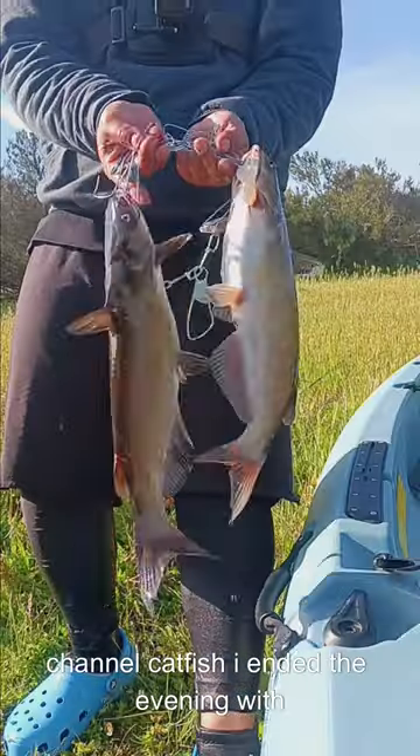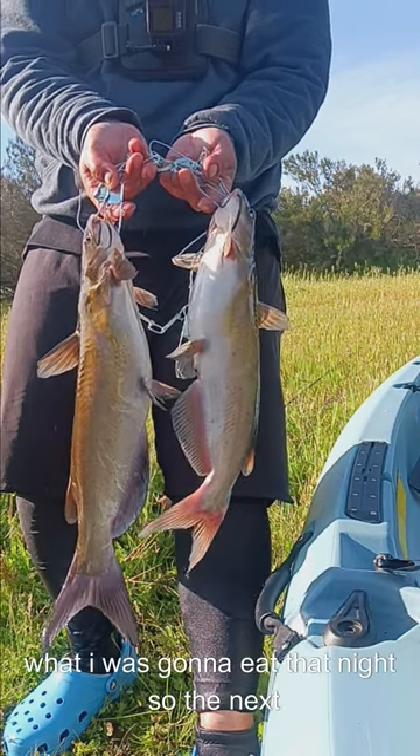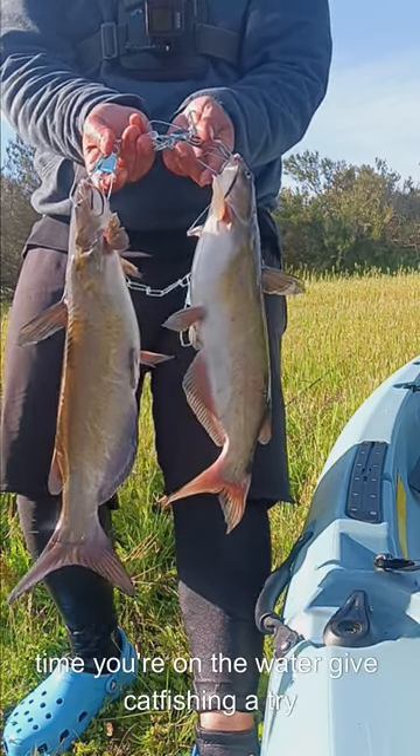I proceeded to land this catfish and it was a croaking little pan-sized channel catfish. I ended the evening with about a dozen bites and only kept two for what I was going to eat that night. So next time you're on the water, give catfish fishing a try.